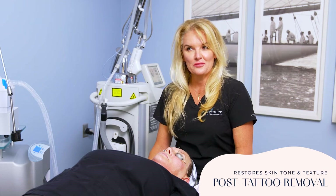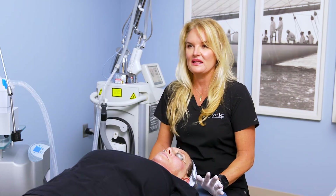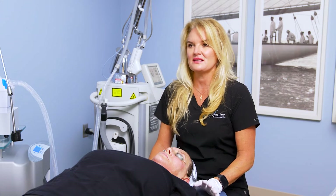I do use this a lot for scar revision, acne scarring, any type of scar, surgical scars, post-tattoo removal. We like to do this at the end of removing your tattoo and just really cleaning up the skin and making it look nice and even.